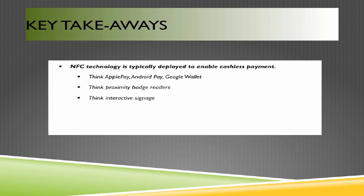Near-field technology is typically deployed today to enable cashless payments. In earlier iterations, the most common use was allowing access to locked doors. Think Apple Pay, Android Pay, Google Wallet, proximity badge readers, and interactive signage — all ways to interact with an end user's smartphone that weren't available with just a simple two-dimensional sign.